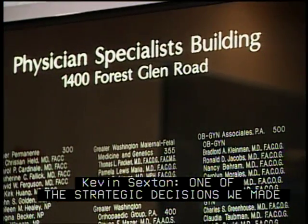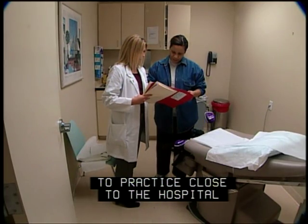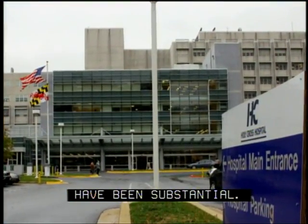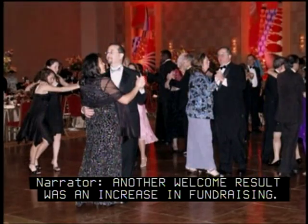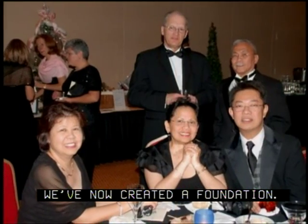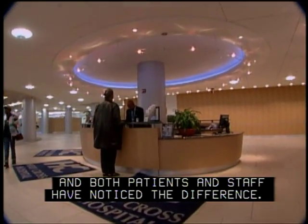One of the strategic decisions at Holy Cross was to create physician office space, because a convenient opportunity for physicians to practice close to the hospital would be an antidote for less physician involvement in hospital affairs. The improvements resulting from renovation at Holy Cross have been substantial. They are now the second-largest hospital in the state in terms of discharges, with almost a 10% growth rate in inpatient volume in one year. They also raised over $9 million in fundraising and made a change in the culture of philanthropy at the hospital by creating a foundation.